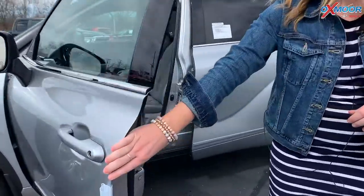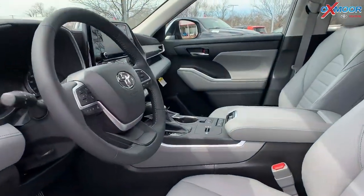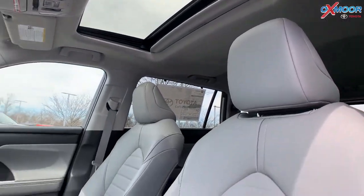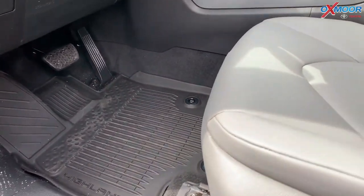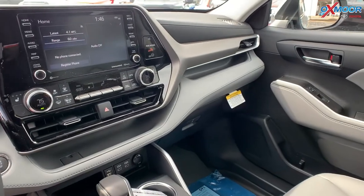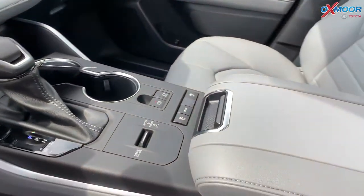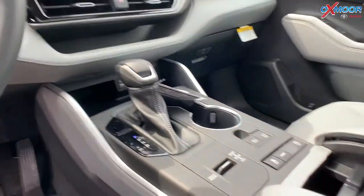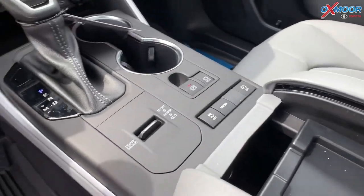Going into the vehicle, there's going to be a sunroof. You'll have all-weather floor liners throughout. There's going to be an 8-inch touchscreen. You're going to have Apple CarPlay and Android Auto. There is going to be a wireless phone charger. There's going to be three different drive modes — Sport, Normal, and Eco.